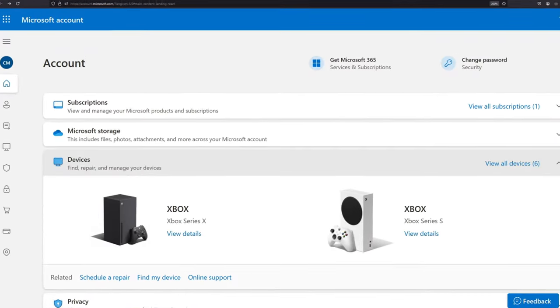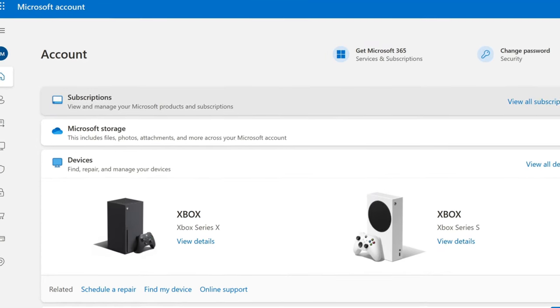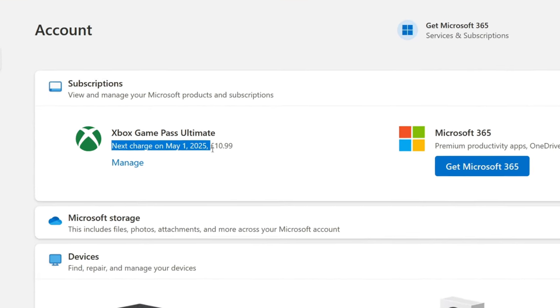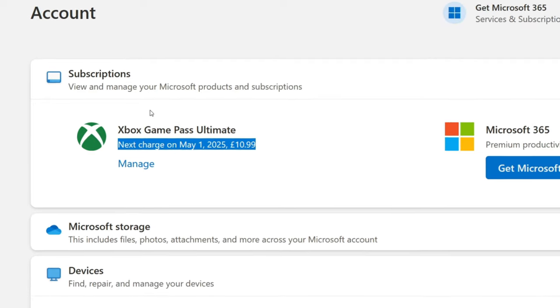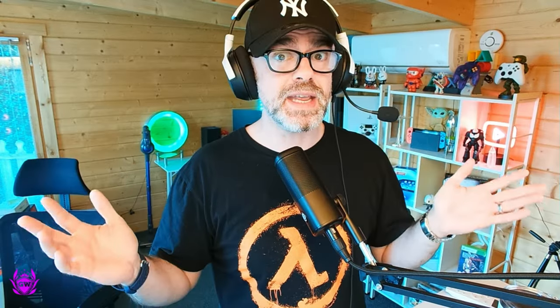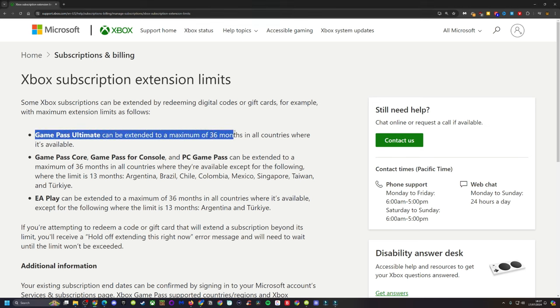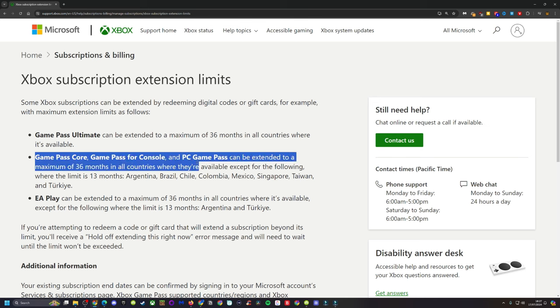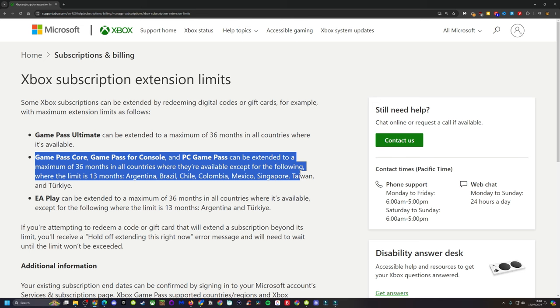So I have an Ultimate subscription which runs until May 2025 currently, and I want to extend it to May 2027, which would mean I have around three years of Ultimate remaining. You can preload up to 36 months, but beware that in September 2024 these price rises will come into force, which may make this a bit more expensive. So lock in this deal as soon as possible.